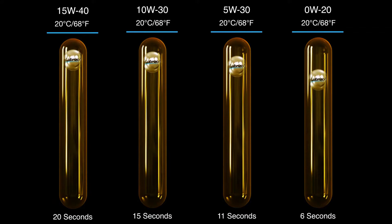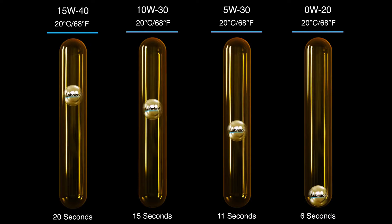Viscosity is a measure of oil thickness. The higher the number, the thicker the oil. A low number will flow freely like cooking oil; a high number will flow more like honey. All cars do not use the same viscosity oil.